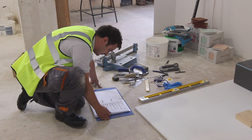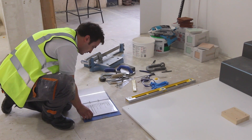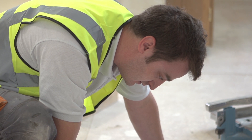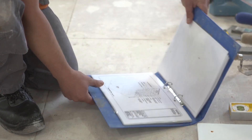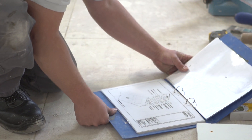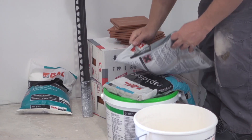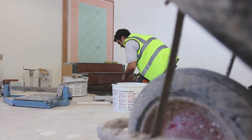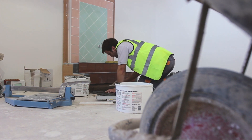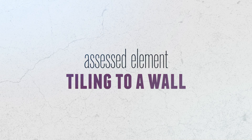For your wall and floor tiling skills test, you have 12 hours over two days to complete the test, and you must attempt all tasks within the allocated time. It will be your responsibility to decide the best sequence of operations, taking into account drying times and preparation of materials. The wall and floor tiling skills test is essentially made up of four sections testing skills in various key elements of the industry.